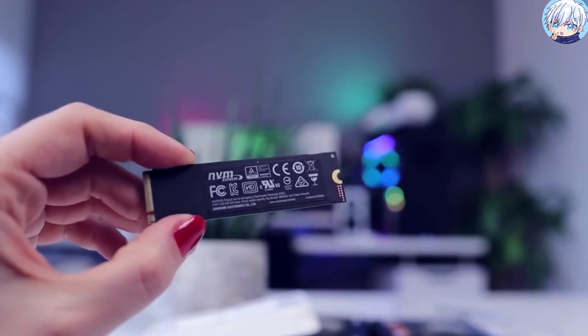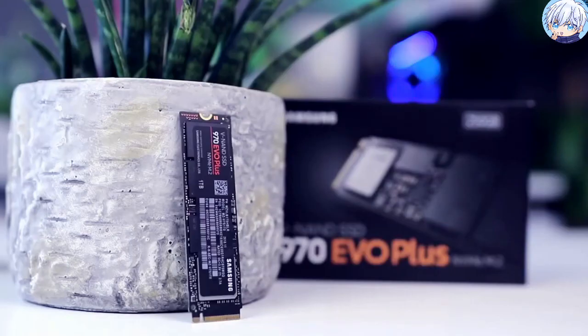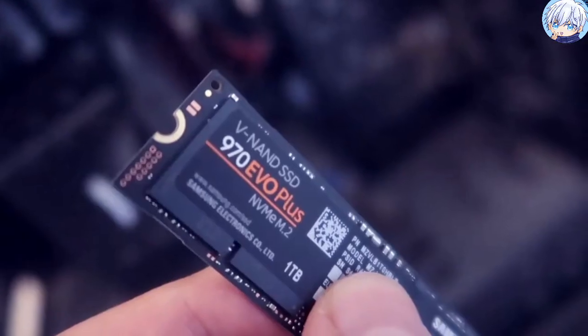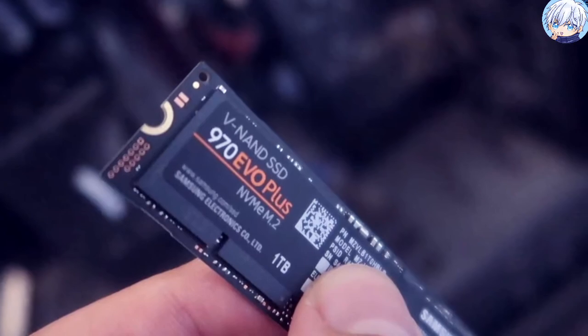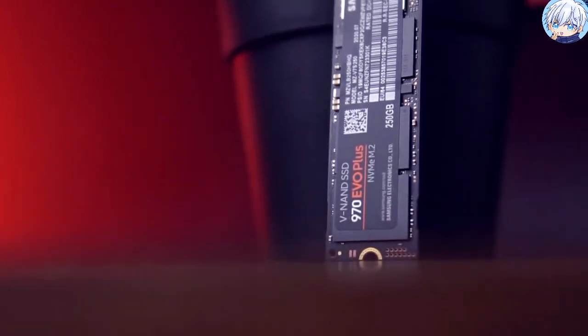With a suite of user-friendly tools, the Samsung Magician software helps keep your drive up to date, monitor drive health and speed, and even boost performance. Overall, the new Samsung 970 EVO Plus is certainly the SSD to have if you want to squeeze the very best performance out of an NVMe slot.